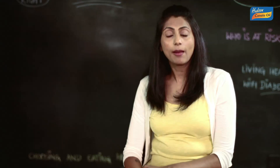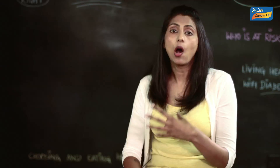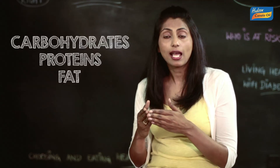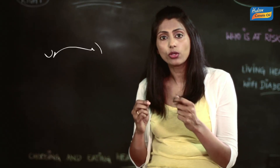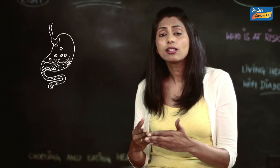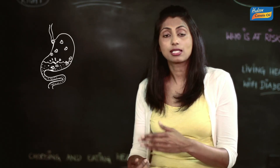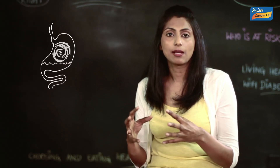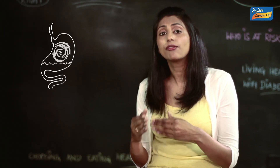Digestion of food begins in the mouth. However, each of these three nutrients is digested at its own pace. The chewed food mixed with the digestive enzymes of the saliva travels to the stomach, where the digestion processes await the food's arrival.